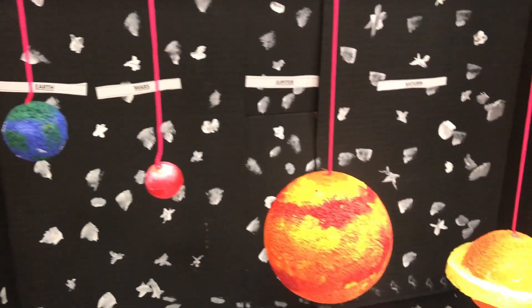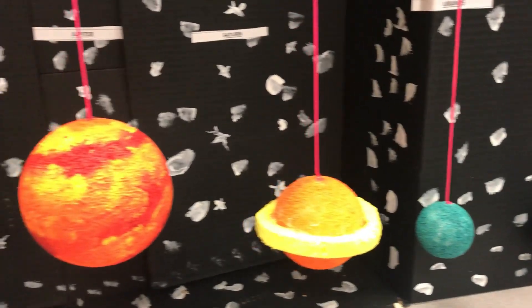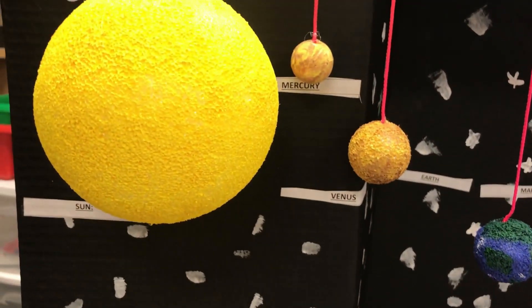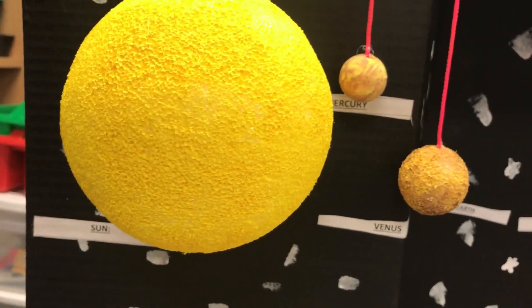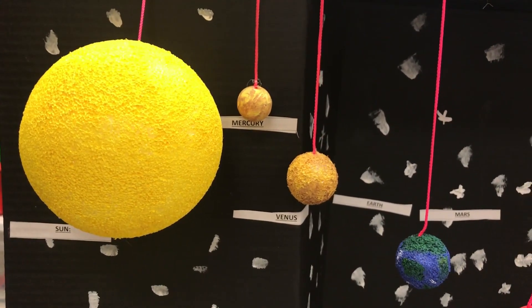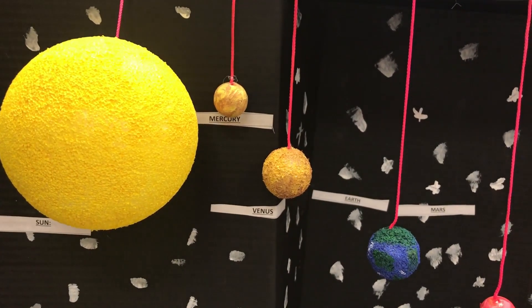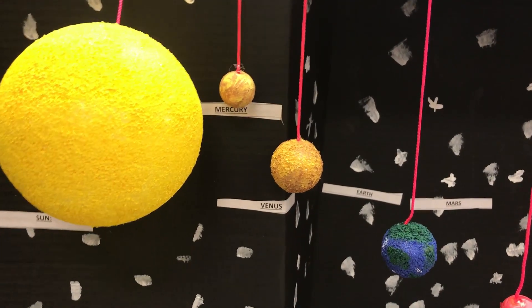What I'm showing you here is a student-created model of the planets in our solar system. It works as a great example to learn a little bit more about the planets and their position in relation to our sun. First of all, we have the sun, which is simply the closest star to us — the nearest star to Earth, and so we just call it the sun.